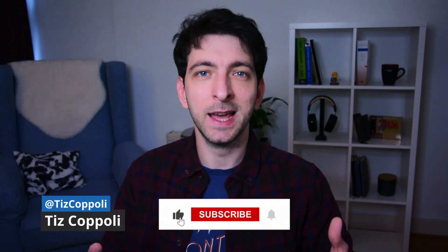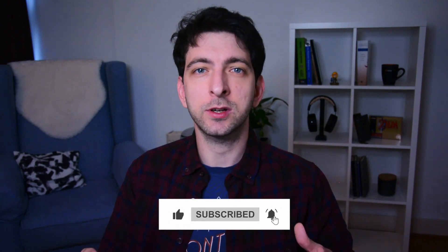Hi friends, I'm Tiz Coppoli, I am a self-publisher on Amazon KDP. In this video, let's break down the most common reasons why a book is not selling and what you can do to hopefully make it sell.